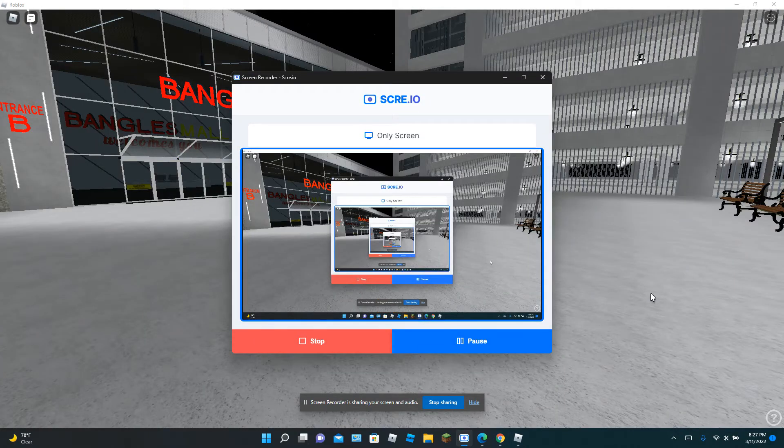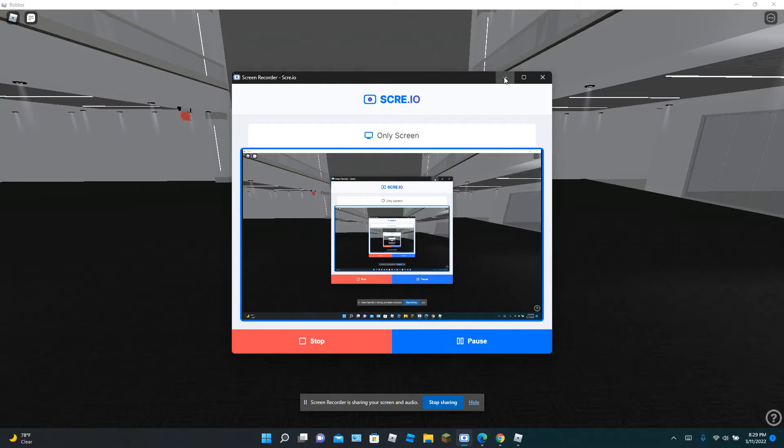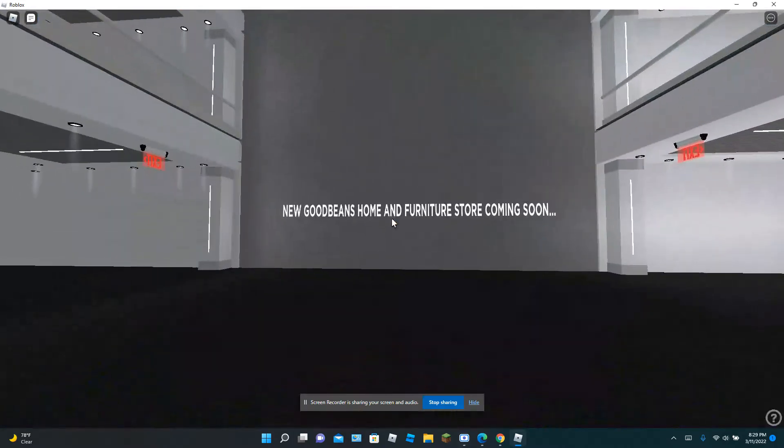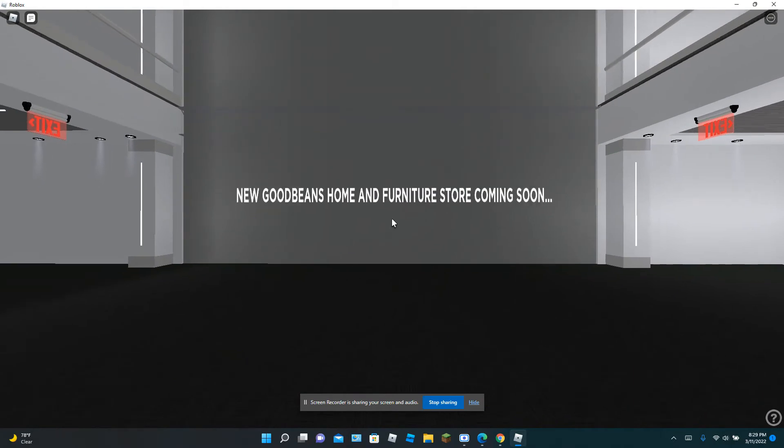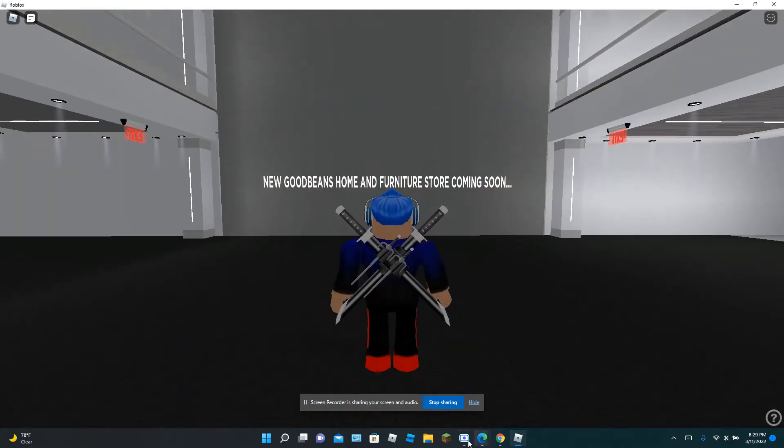Now guys, that will wrap it up for Entrance B and the parking garage. We will go back inside the mall. Now this is the new Good Beans Home and Furniture Store. It is coming soon. Now let's just finish off the video.